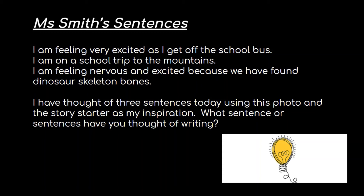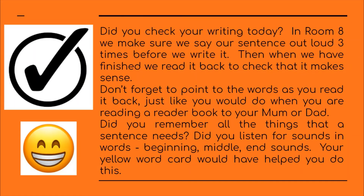I have thought of three sentences today using the photo and the story starter as my inspiration. What sentence or sentences have you thought of writing? Did you check your writing today? In room eight, we make sure we say our sentence out loud three times before we write it. Then, when we have finished, we read it back to check that it makes sense. Don't forget to point to the words as you read it back, just like you would do when you were reading a reader book to your mum or dad.